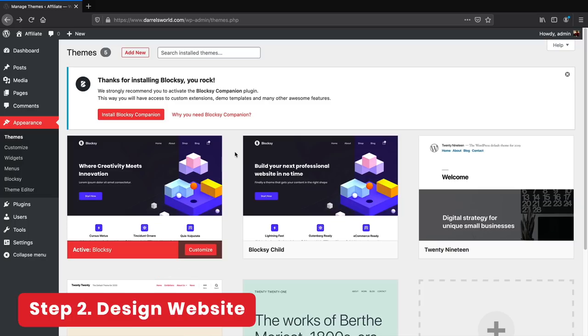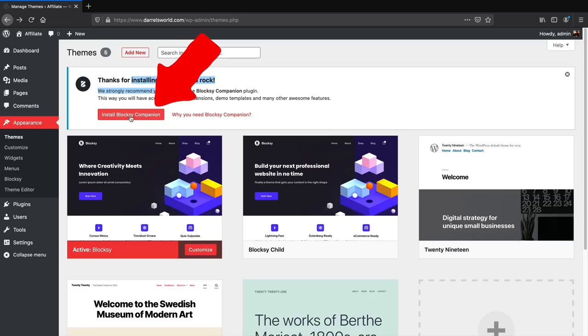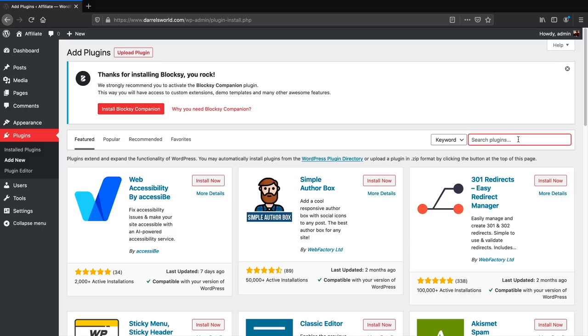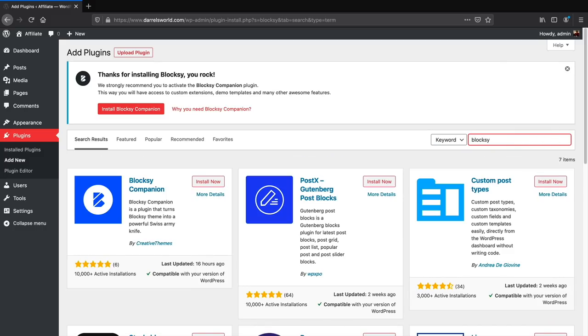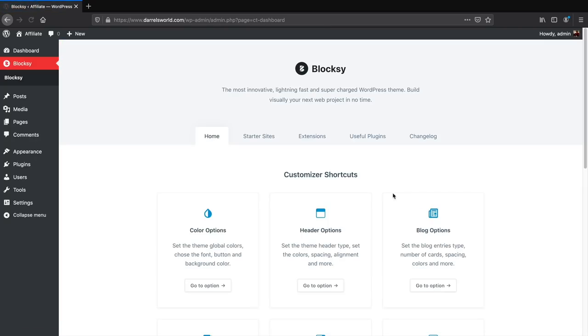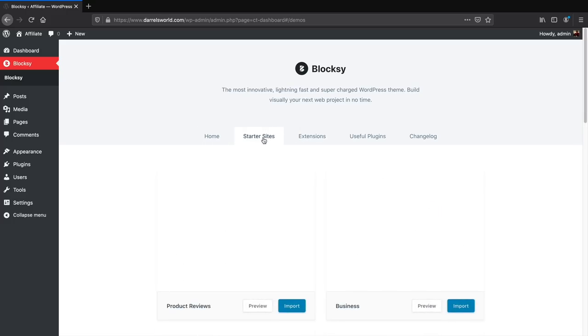Once you install the Bloxy theme, you'll get a notification to install the Bloxy Companion plugin. Click on Bloxy Companion. If you deleted the notification, go to Plugins, Add New, and type in 'Bloxy' to find it. Click Install Bloxy Companion. It will ask if you want to send bug/crash information to them — you can allow or skip. Then click Allow and Continue.